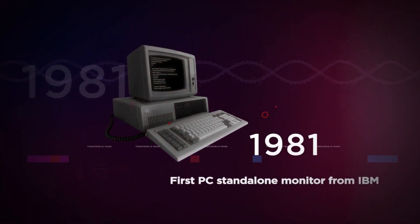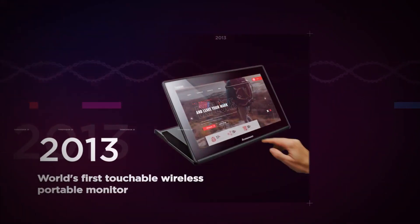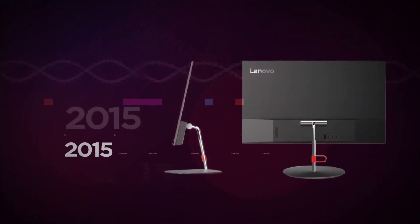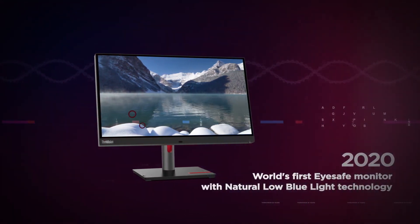We've come a long way since we made our first monitors. From the day ThinkVision was launched, we've embraced touch, portability and the thinnest designs. A ThinkVision is more than just a display — it's a hub for productivity that enhances comfort and streamlines control.